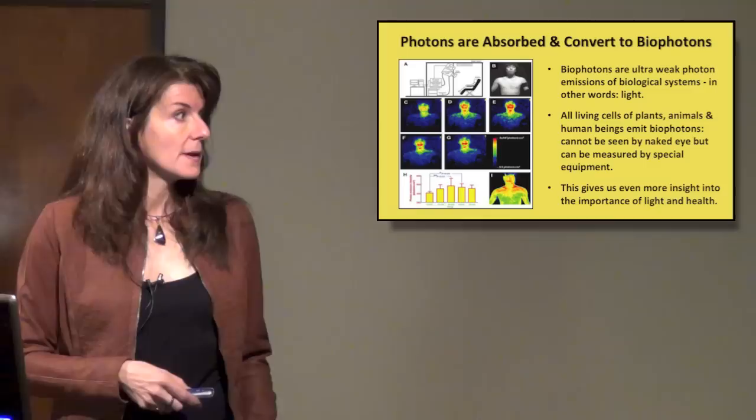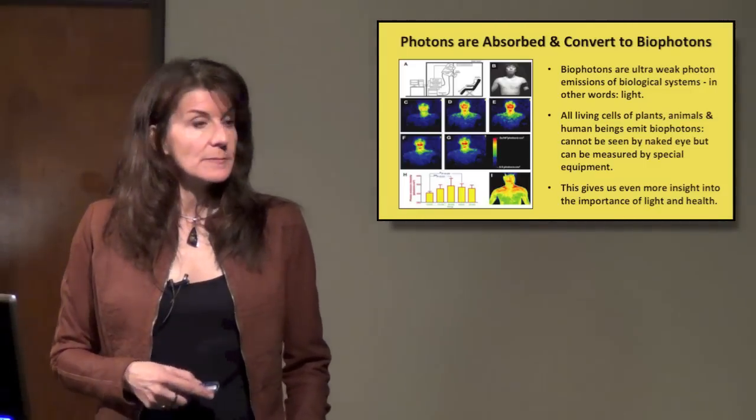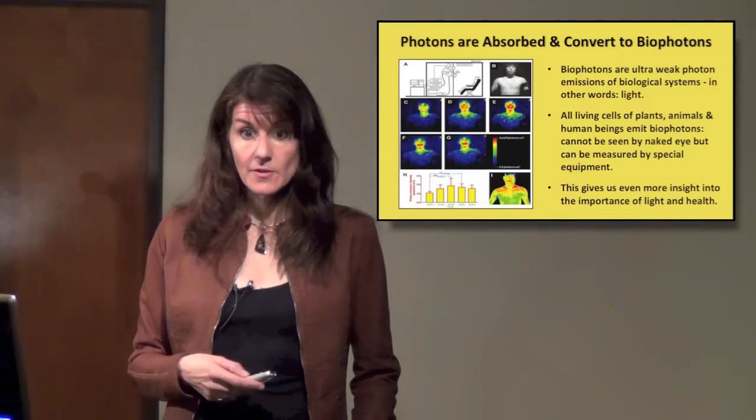Bio-photons can't be seen by the naked eye, but they can be measured by special equipment now. This gives us a lot more insight as to the importance of light in health, now that we know that we're actually giving off light.